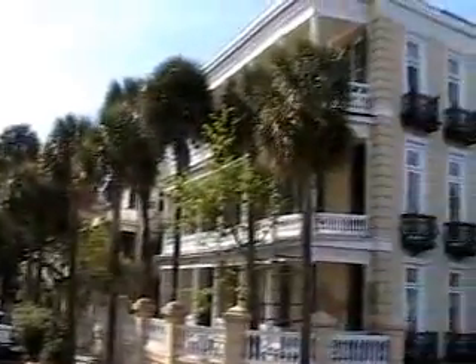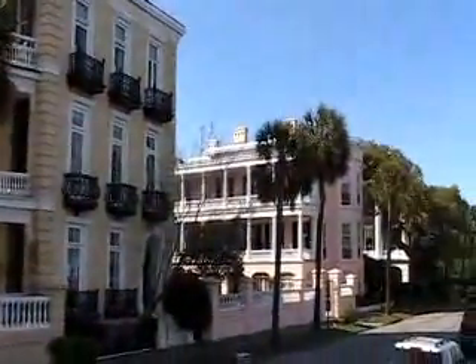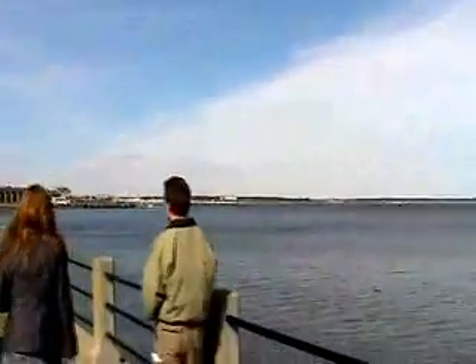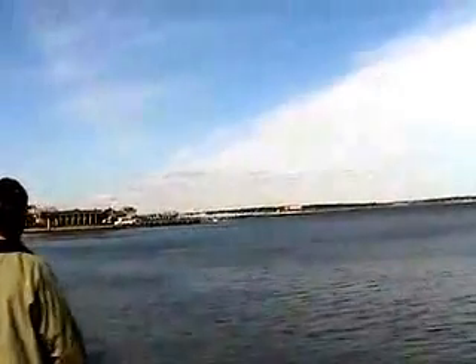And some more historic houses — look at them. We've turned a corner on the harbor, so now you can see another different view of it. There's a Navy ship back there. And there's a fort over there.